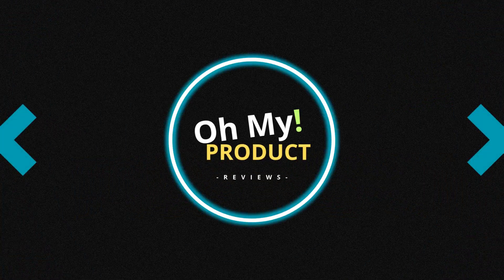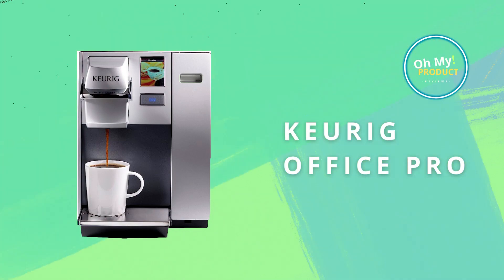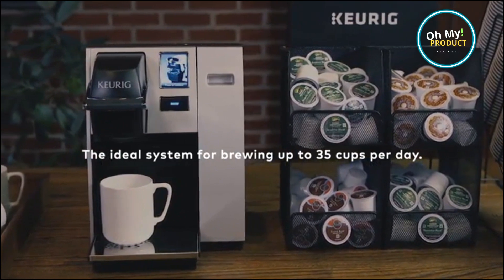Hi and welcome to Oh My Product. Imagine the smell of freshly brewed coffee filling your office space, a delightful aroma that sparks productivity. Welcome to the world of the Keurig Office Pro Coffee Maker.